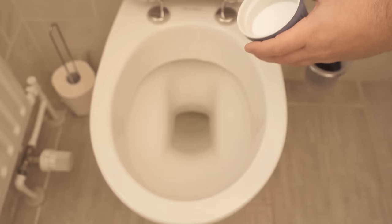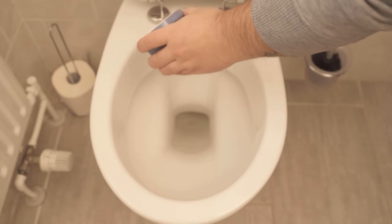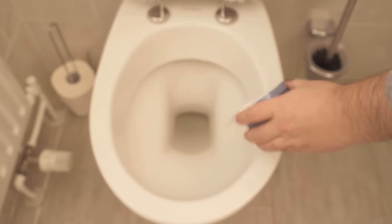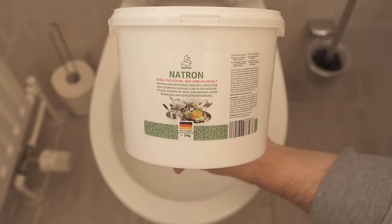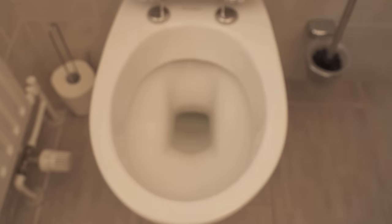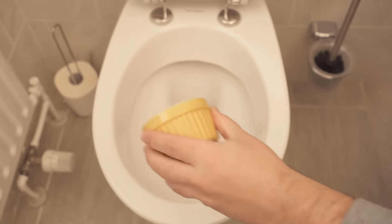If the Red Bull has expired anyway, you can of course continue to use it wonderfully for the toilet and don't have to tip it down the drain. Otherwise, you can take citric acid in powder form, which is of course more concentrated and therefore has a much better cleaning performance.